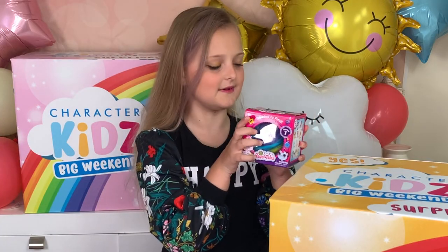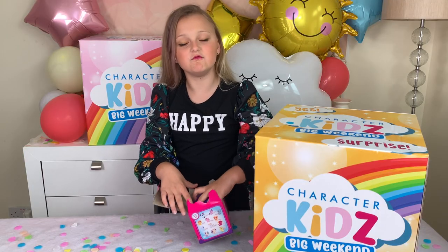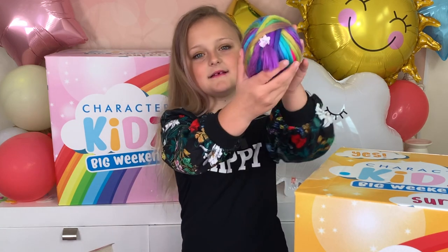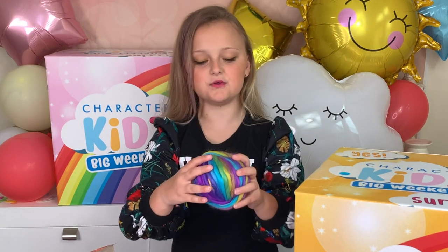I'm really excited to get into it. Let's go. The wool is rainbow and wrapped up nicely. Look at it — it's so soft.